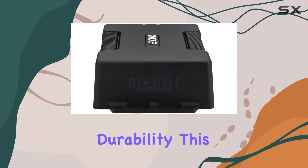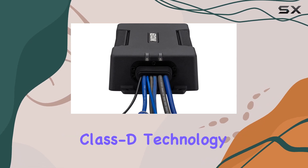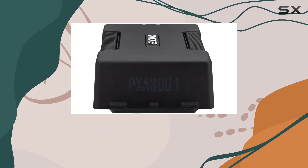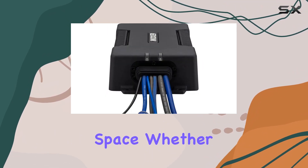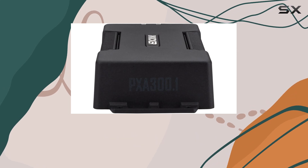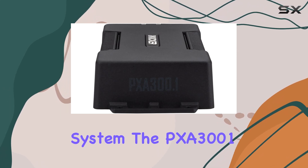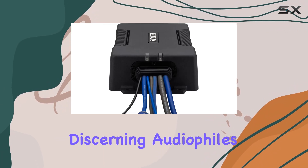But it's not just about durability. This amplifier also packs a punch with its high-efficiency Class D technology, meaning you get powerful sound without draining your battery or sacrificing space. Whether you're looking to add depth to your car audio system or enhance your boat's sound system, the PXA 3001 delivers crisp, clear bass that will impress even the most discerning audiophiles.